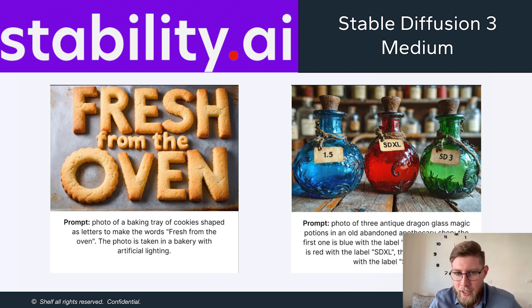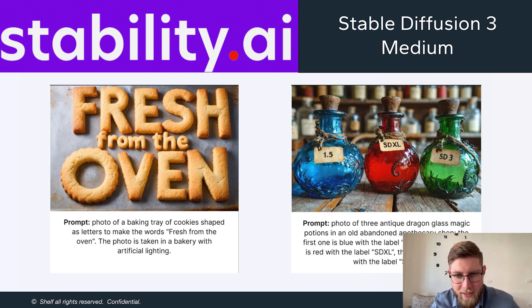What matters more is the quality of images it can generate, and it's pretty good. On the left we see a photo of a baking tray with words — words have been an issue for these models, but they seem to have nailed this part. On the right we see magic potions, and then the last example — perhaps the most impressive — three dogs wearing coats. This is looking very, very good.